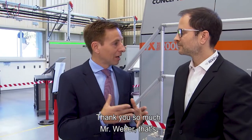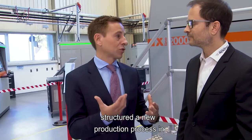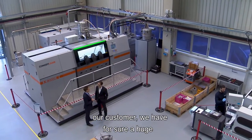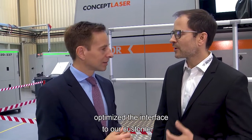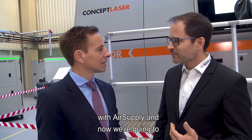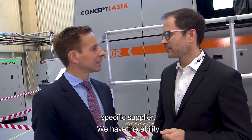Thank you, Mr. Weber — it's very impressive how you structure the new production process in the Industry 4.0 setting. In order to deliver our products on time to our customers, we have a huge supply chain to manage. We have optimized the interface to our customers as well as to all our suppliers with Supplyon, and now we are going to the next level with a project involving one specific supplier.